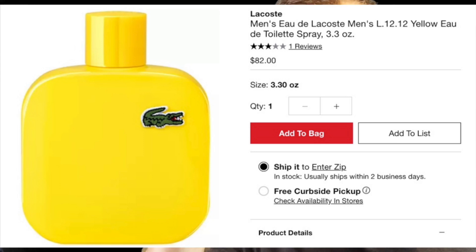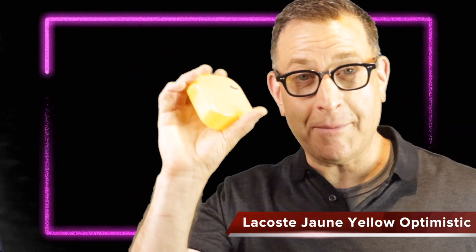Lacoste Jaune — also called Optimistic or Lacoste Yellow — came out in 2014 and was always sold out at Sephora according to my friend there. It has grapefruit, apple, lemon, and some florals — very citrusy and fresh. Five hours longevity, good for all ages, and even at 20 years old this fragrance is holding up well.